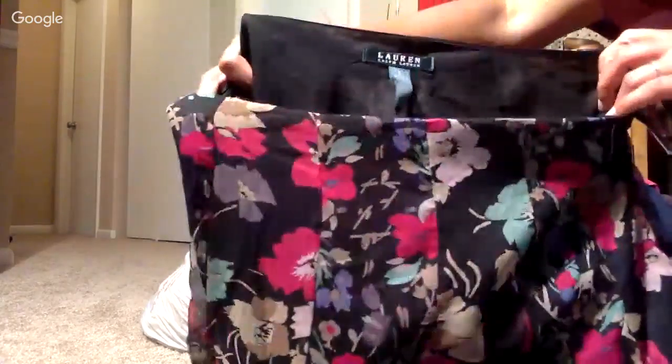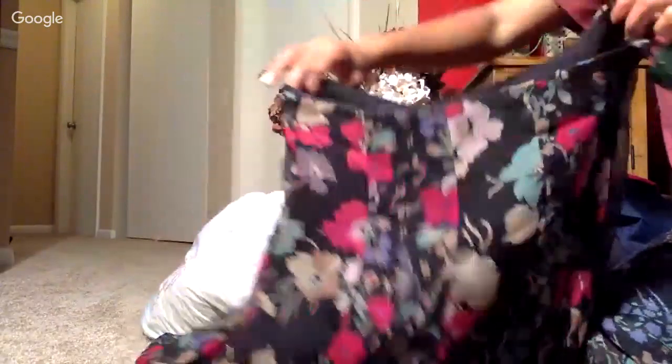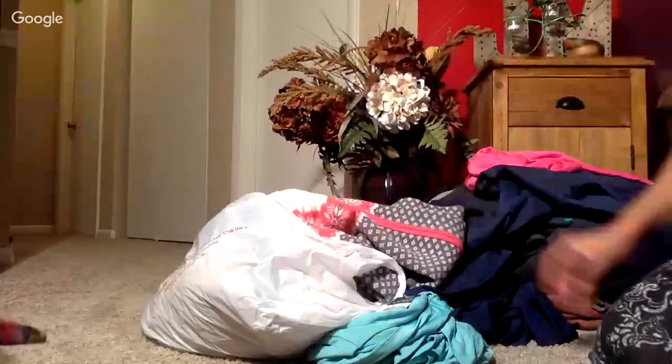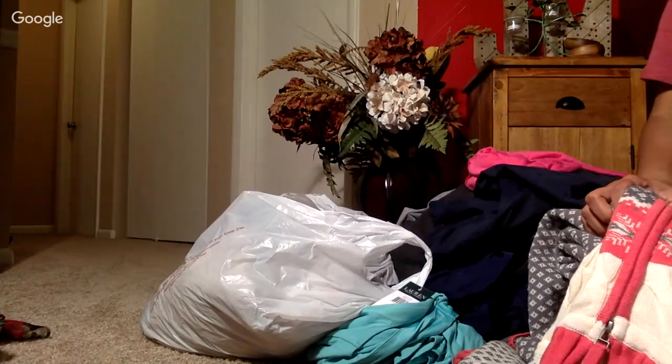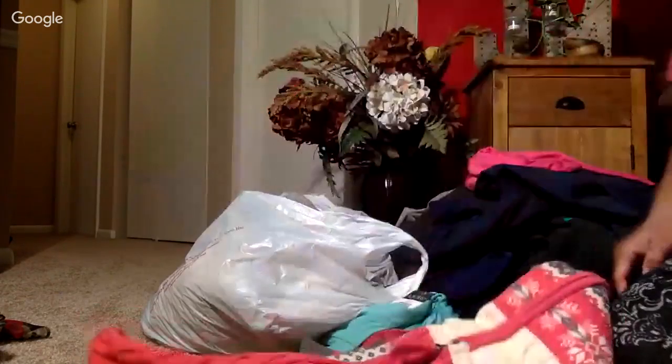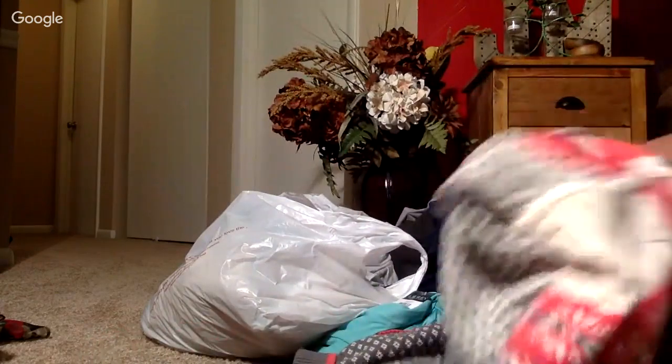Here is a brand-new-with-tag Lauren Ralph Lauren item - a gorgeous floral skirt with a lining inside, kind of pleated. It's a great brand. I'll shoot for $29.99 plus shipping. Again, I'm estimating about $4.98 since I cut the tags off before deciding to make this video.